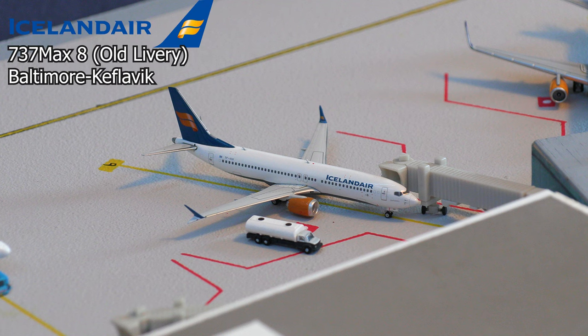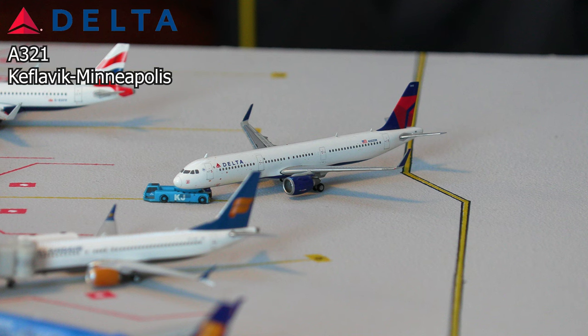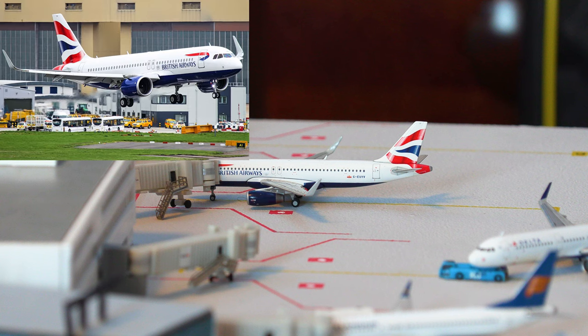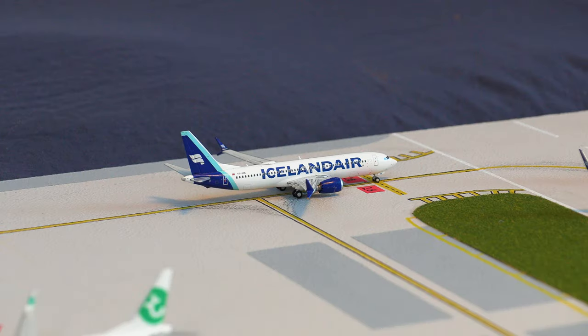This is a Delta Airbus A321 pushing back out of the gate, which I wasn't exactly expecting to see at Keflavik Airport, and it's departing for the flight out to Minneapolis–St. Paul. Finally at the gates, we have this British Airways Airbus A320 — typically this route is operated by an A320neo or A321neo, but unfortunately I don't have that aircraft — so this aircraft is departing for the flight out to London Heathrow.